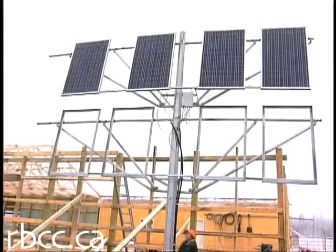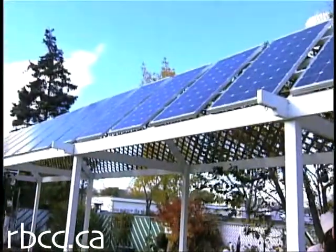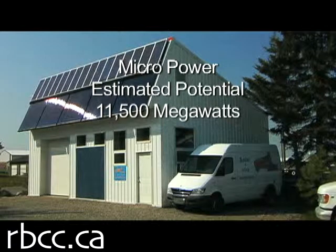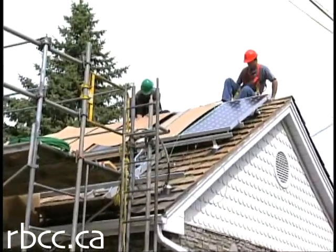We looked at micropower in Alberta — smaller systems that you could put on rooftops or in your backyard. That would include solar, but also small wind generators or potentially other small systems that you might want to put on a home or on a building.